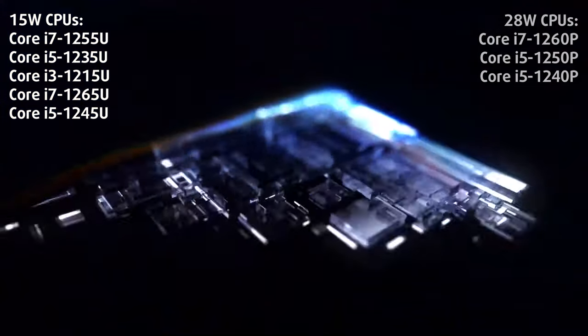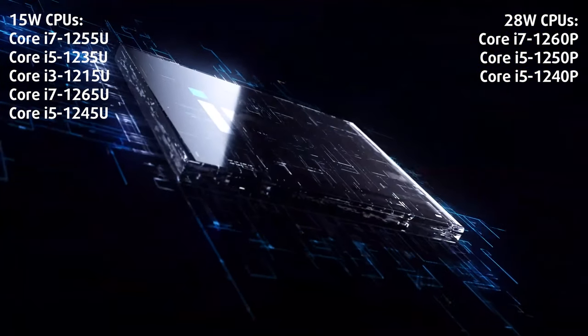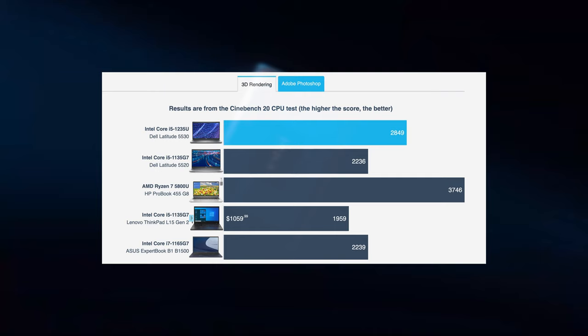Hardware-wise, the laptop offers both U-series and P-series CPUs from Intel's 12th-gen ultralight family. This is something we value a lot, since you can really configure the device depending on your workload. The Core i5-1235U is a nice upgrade over its Tiger Lake predecessor, especially in 3D rendering.